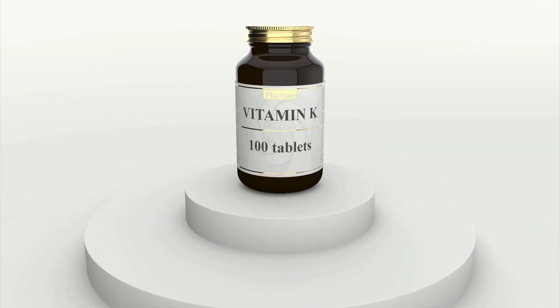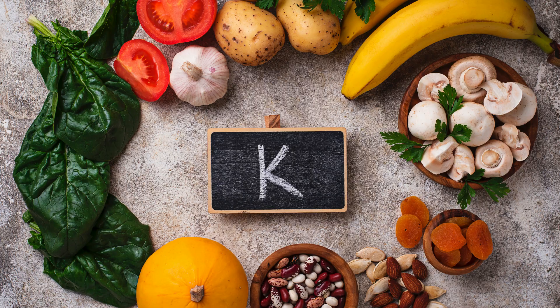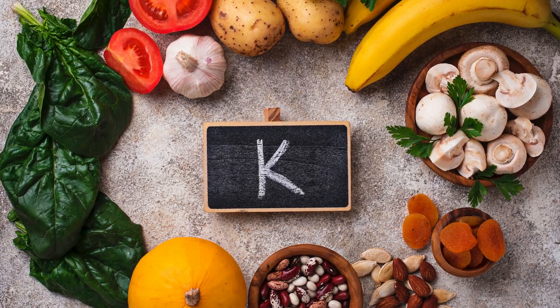Vitamin K is one of the major vitamins that exist naturally in foods. In this video, I want to talk about what vitamin K is, its roles in the body, and how to get enough of it, which means we will talk about vitamin K supplementation at the end of the video. Let's start by discussing what vitamin K is and why we need it.